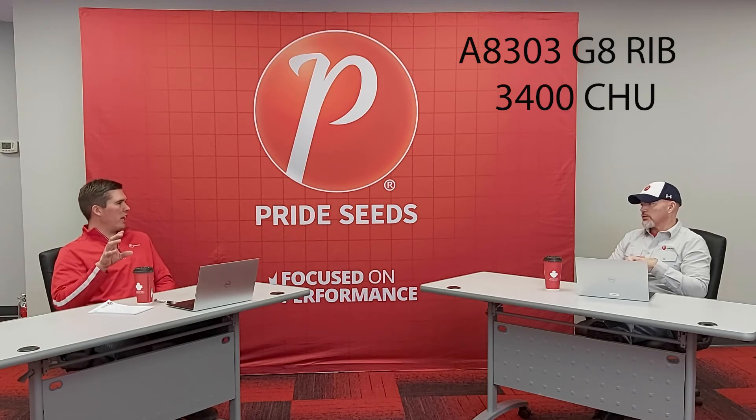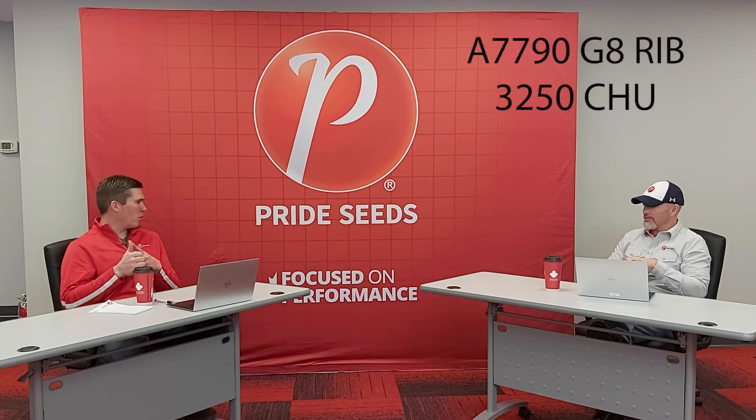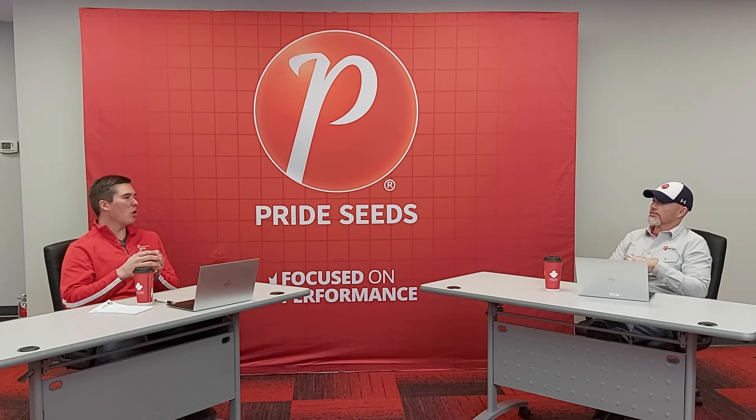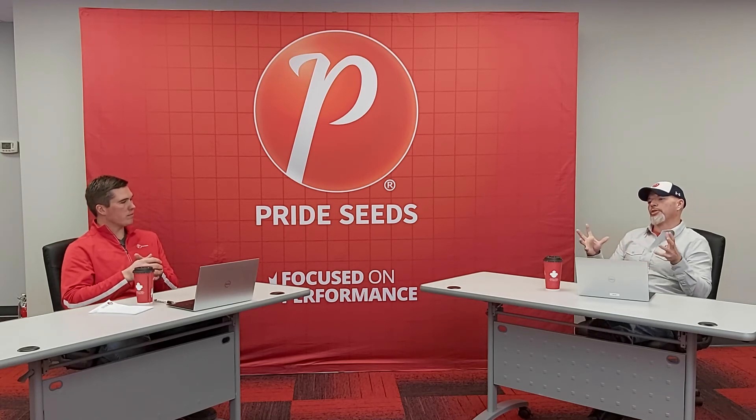What are your go-to hybrids in our trading area and why? I like A8303 — that's my long-day option, it's loaded with yield potential, and it's been a really solid product for a lot of years. I love 7790 for its pop out of the ground, its grain quality, and I know it's going to stand late season — it's a beauty. And 7373 for those later planted acres where I may not have the population tolerance or soil fertility levels — I know I can get a lot of yield out of that hybrid, it has some of the best yield-to-moisture ratio for its maturity in the industry. I also love to fit in newer products like A7818 into that mix at a smaller percentage because it has strong versatility and good characteristics.